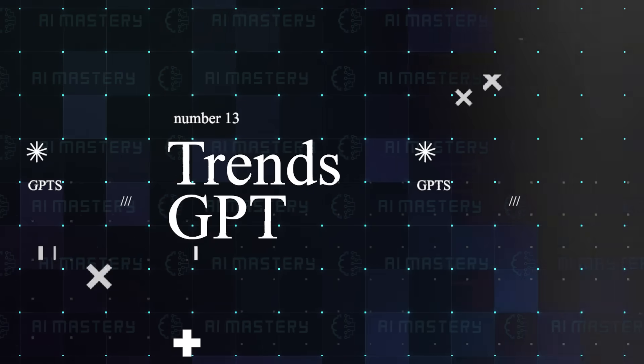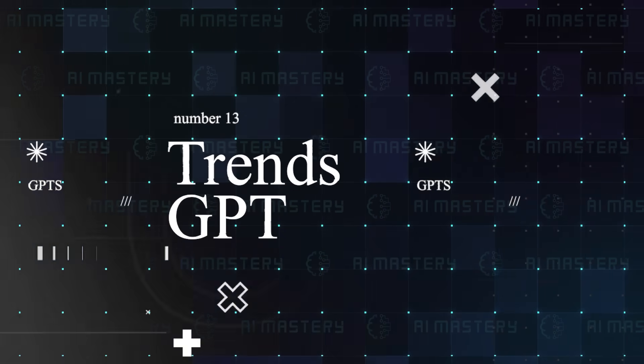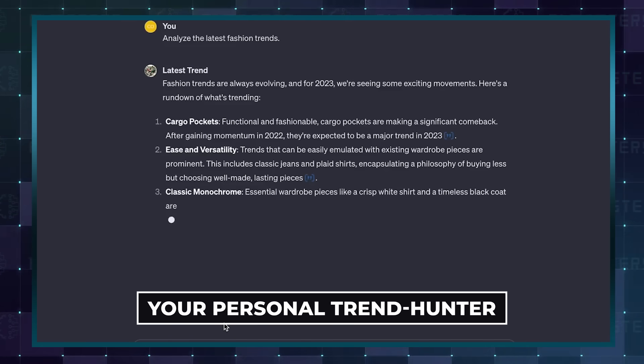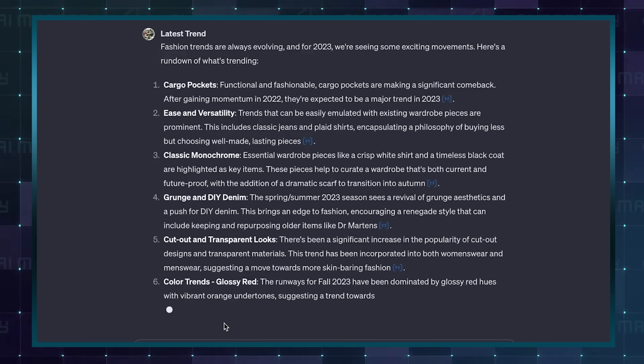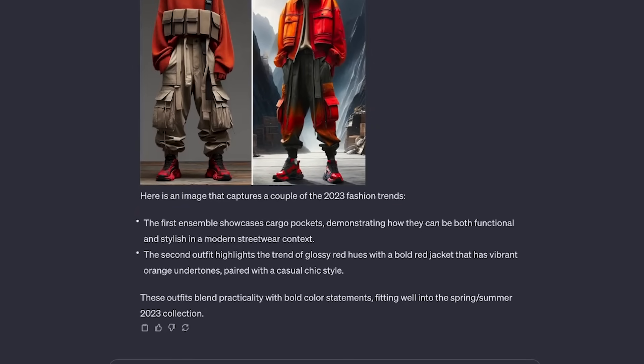Number 13 brings us Trends GPT, a tool that's as straightforward and powerful as its name suggests. This custom GPT acts like your personal trend hunter, scouring the internet for the latest and greatest in various categories. Whether you're curious about the newest happenings in tech, fashion, or any other field, Trends GPT has you covered. Just ask and it delivers a comprehensive list, complete with photos.